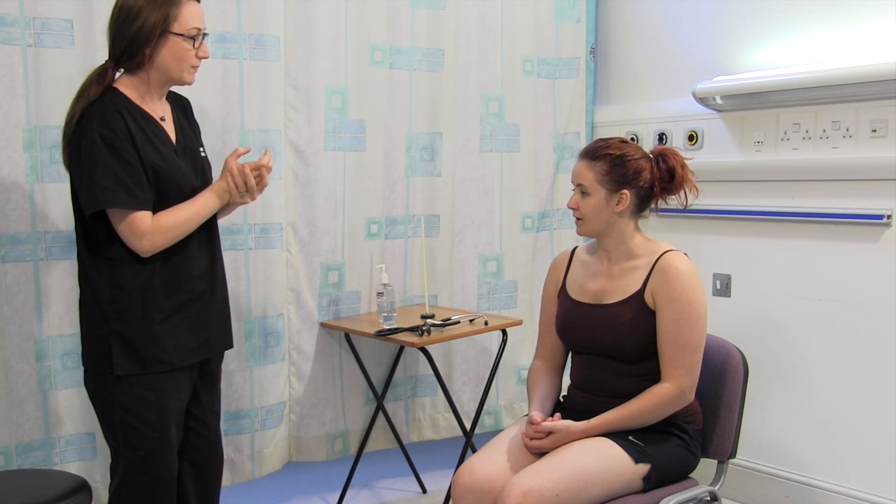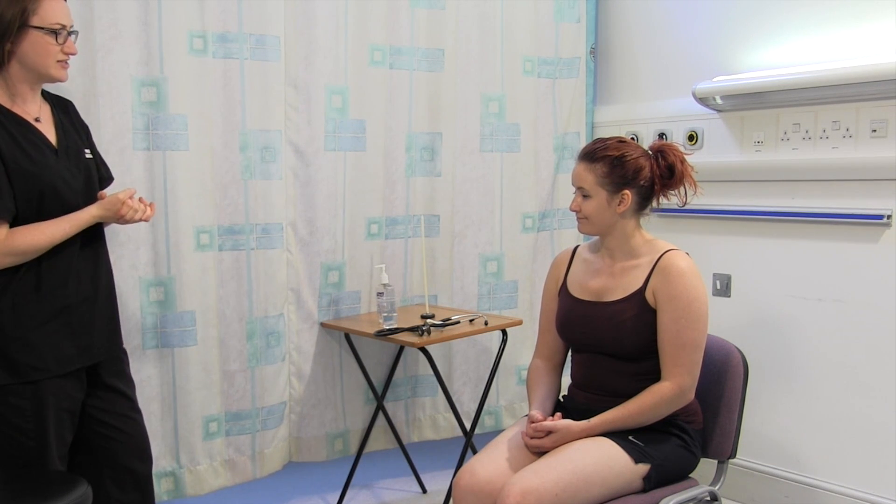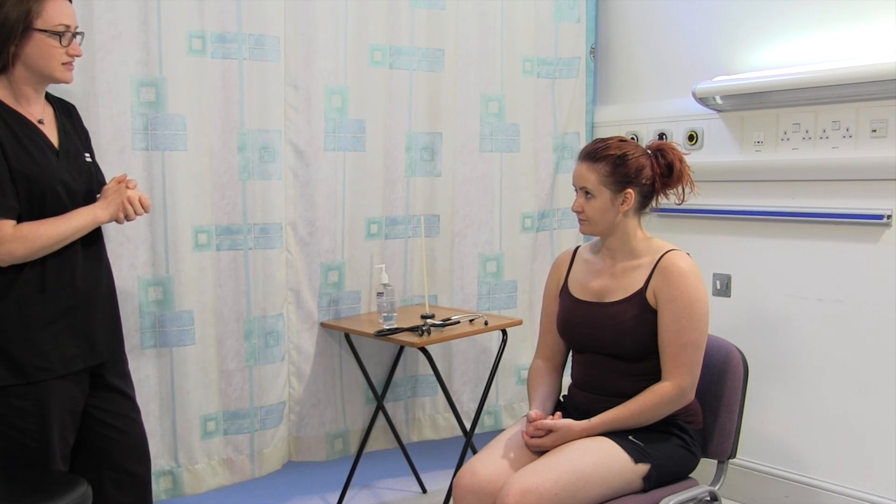Are you in any pain at all at the moment? You're quite comfortable? So we'll just start by having a general look at Alison. She does look comfortable at rest, not particularly agitated or uncomfortable. Normal body habitus, dressed appropriately.